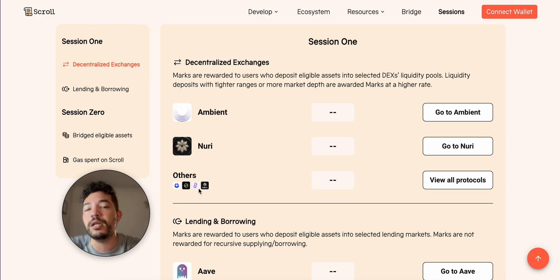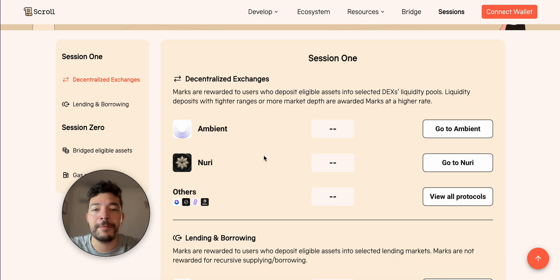I also started Rho Markets, which is also tokenless. My goal here is to obviously get the airdrop from Scroll, but at the same time hopefully receive an airdrop from Ambient as well. I'm also providing a little bit of liquidity on Sync Swap.